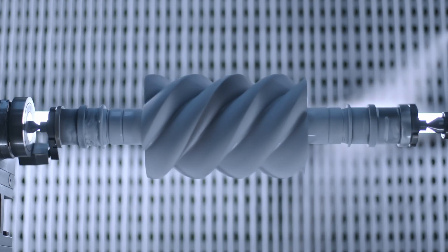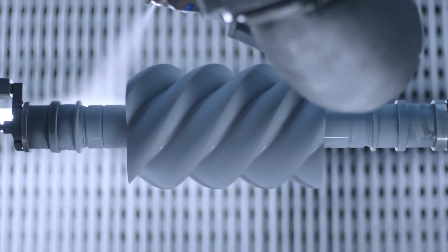The coating is excellently adapted to the requirements for hygienically sensitive processes. It is biocompatible, FDA certified, and meets all requirements for food contact materials in Europe.